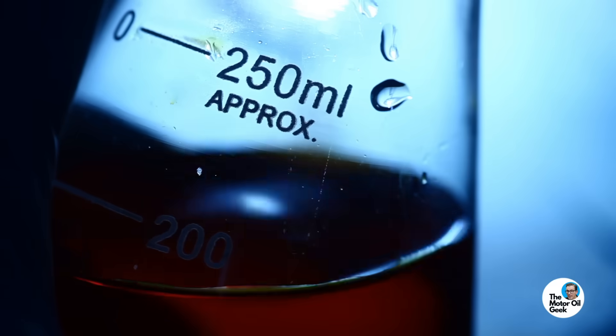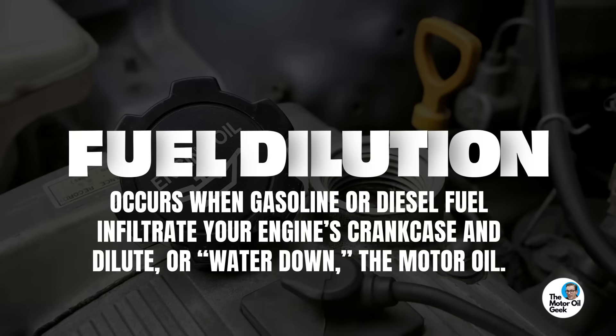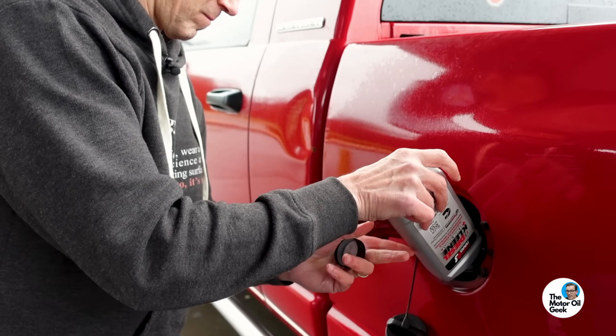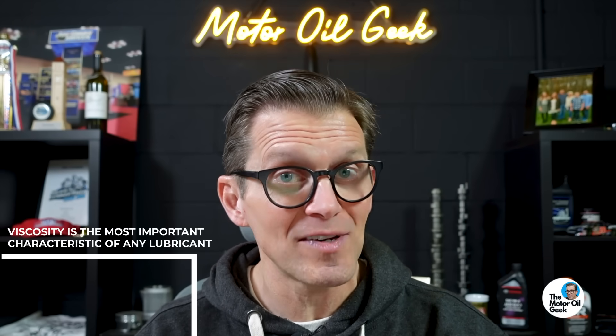We ran several lab tests on each of these five different products Andrew sent us. We ran fuel dilution — now it's an additive, but we wanted to see how much carrier fluid is in the additive and how that might affect fuel dilution, because fuel dilution is a problem. We want to make sure the fuel additive isn't increasing fuel dilution and inadvertently lowering the viscosity of the oil in service, since viscosity is the most important characteristic of any lubricant.